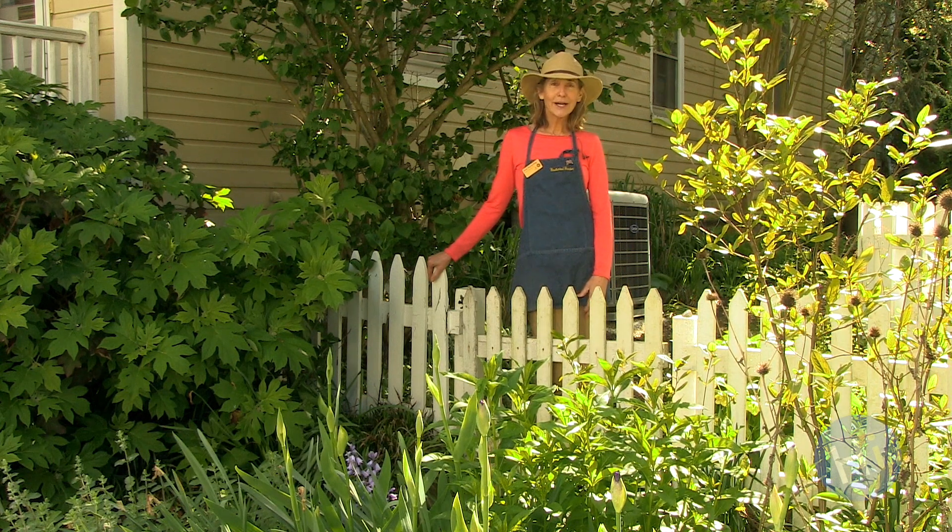Hi, my name is Anne Hackling. I'm the Enchanted Garden Coordinator for the Howard County Library System. The Enchanted Garden is located at the Miller Branch on Frederick Road.